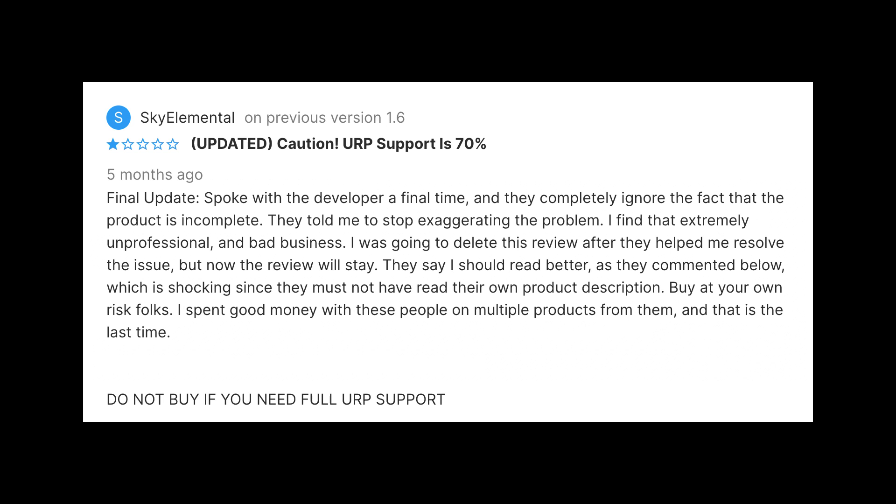But there is more. Yesterday, while browsing a few assets, I realized that some assets are sold for a pipeline because their main features work on that pipeline. But if you go down the description, you'll find a list of the features that don't work with certain pipelines, and it might be a problem for you and your project.